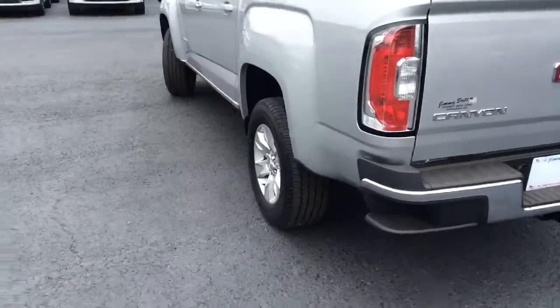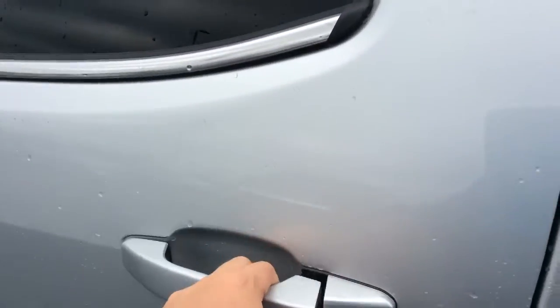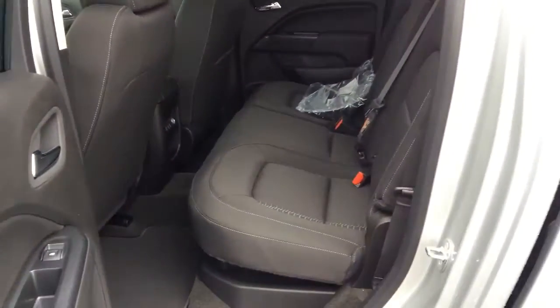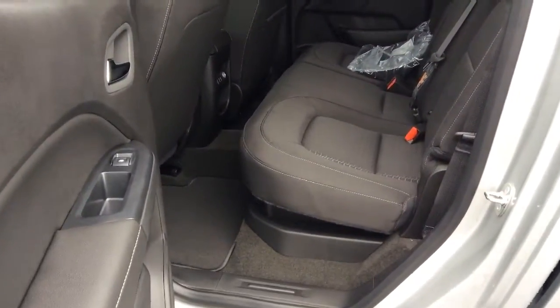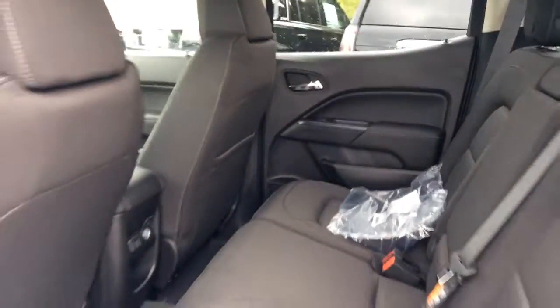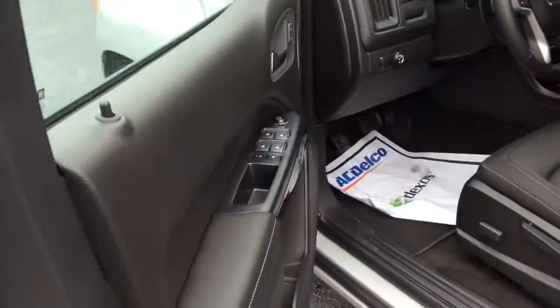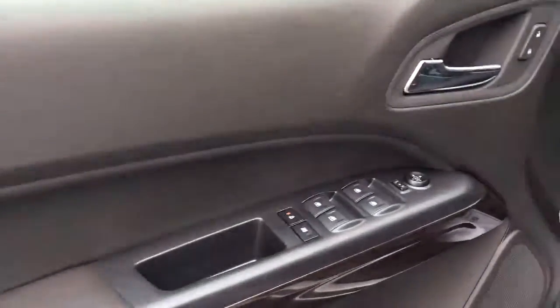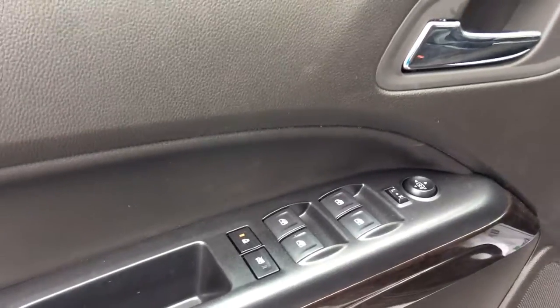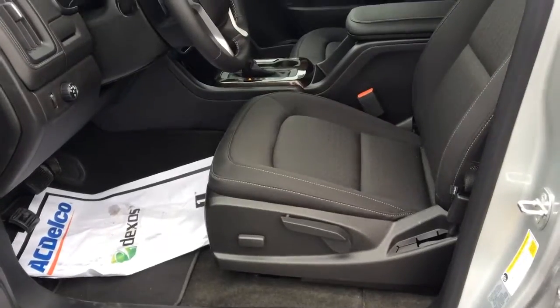We'll walk around the side and go into the back. This does have the jet black interior, with USB charging in the back. We'll walk around to the driver's side as well — this does have power locks, power windows, and the adjustable front seat.